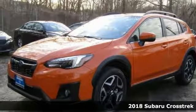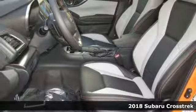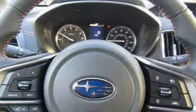You'll be ready for adventure and fun with this spectacular 2018 Subaru Crosstrek 2.0 i-Limited. Throw all of your toys in the back and hit the road with confidence in this one.